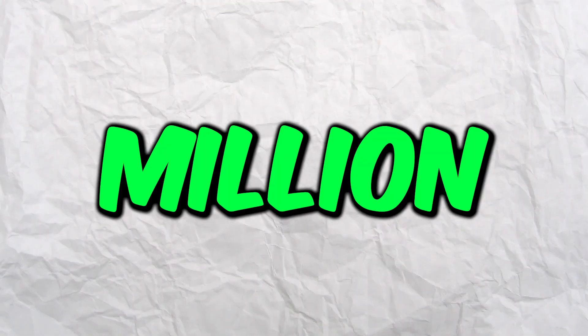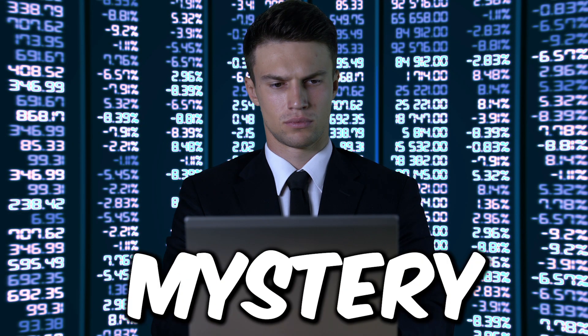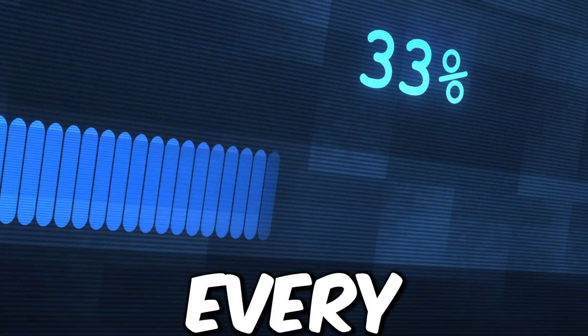Did you know up to 3.7 million videos are uploaded on YouTube every single day? But the real mystery is, where is all this data stored? How does YouTube manage petabytes of data every day?